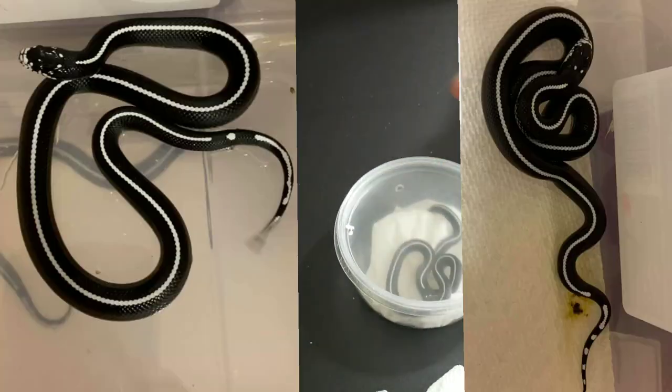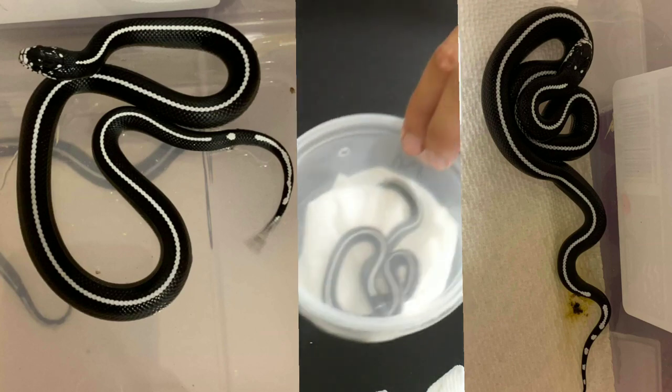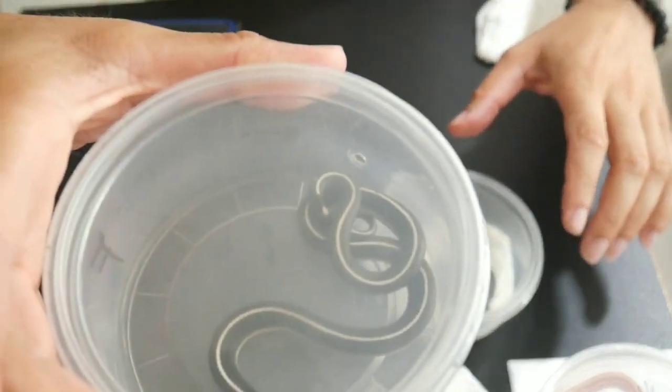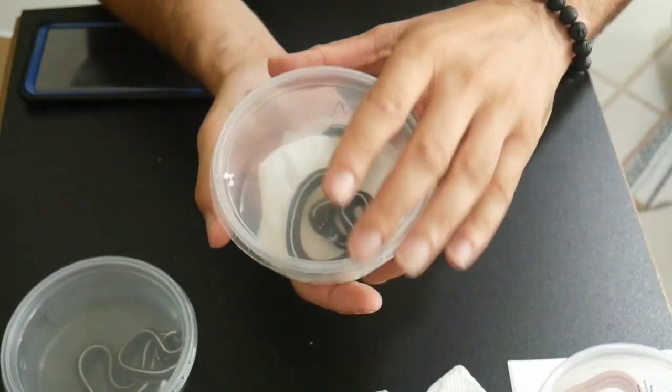So off camera I just checked my pictures, and this one is the male and this one is the female. The female is the one I just showed you, so now let's check the male out.